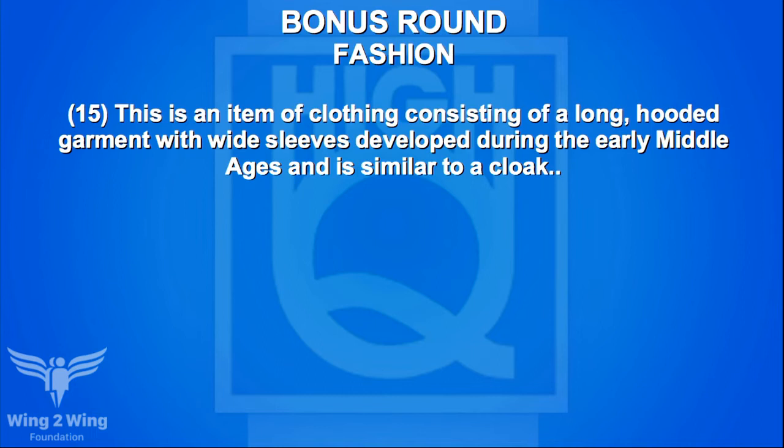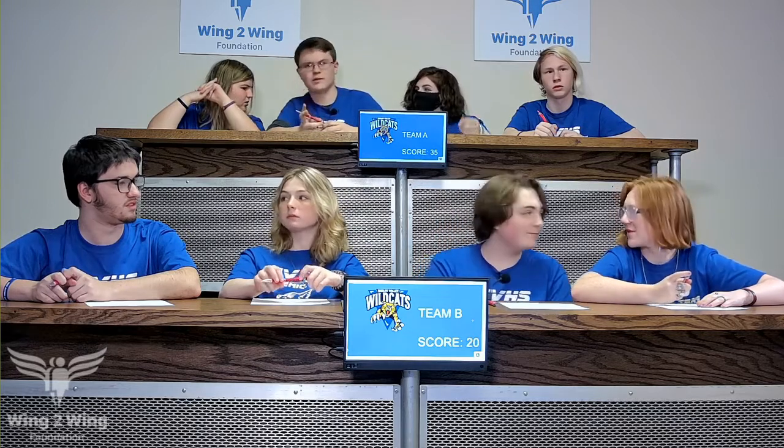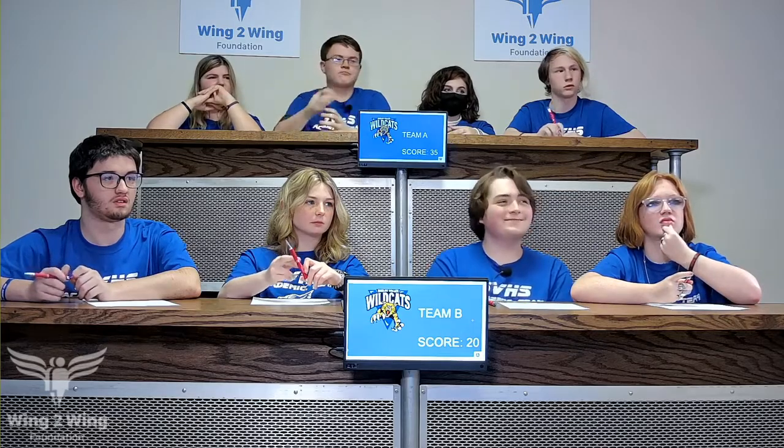A bonus round on fashion for McCaden and team — 15-point clue: an item of clothing consisting of a long hooded garment with wide sleeves developed during the Middle Ages, similar to a cloak. Ten-point clue: it became the formal garment for those in monastic life, worn over the habit during liturgical services. Team A guesses robe — incorrect. No steal from Caden. The answer was cowl.